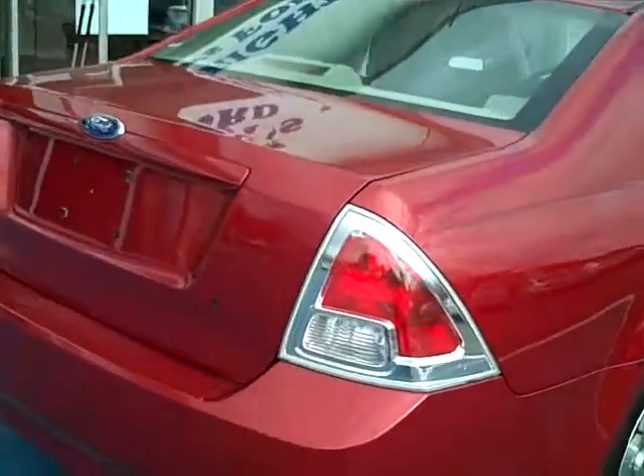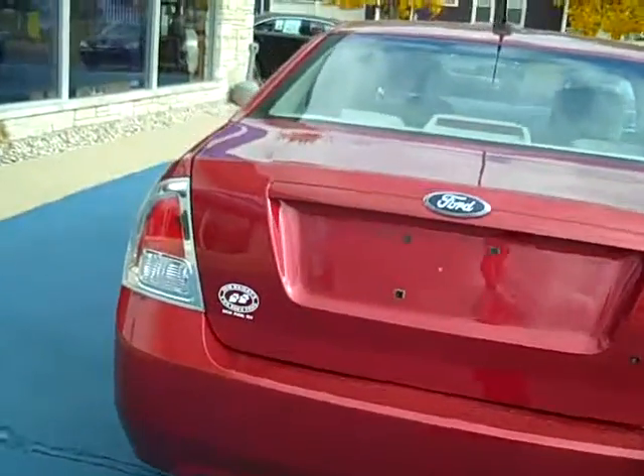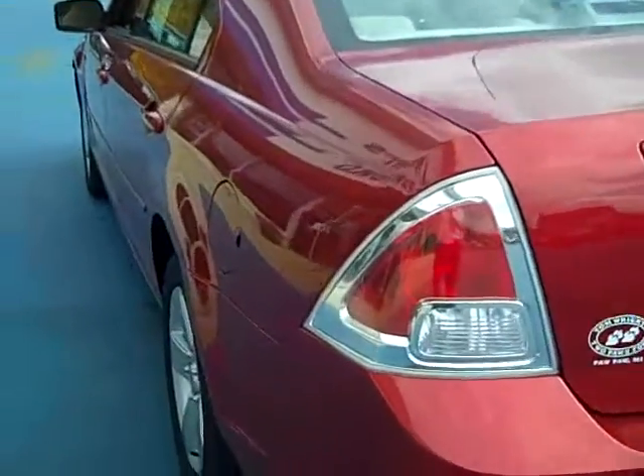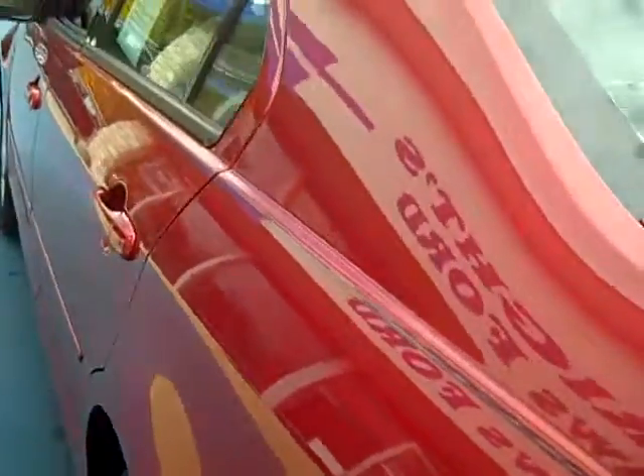It has seating for five. Looking down the driver's side, nice and clean — no dings, no dents, no major scratches.